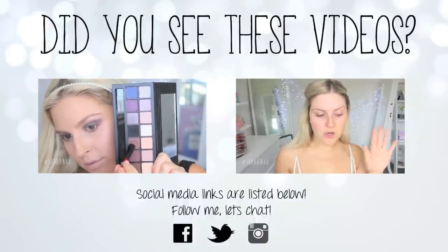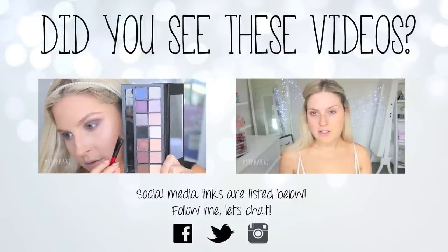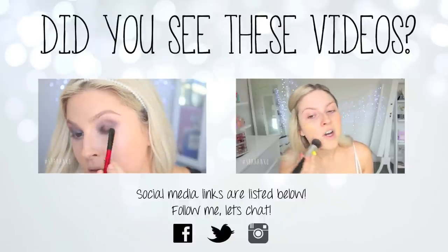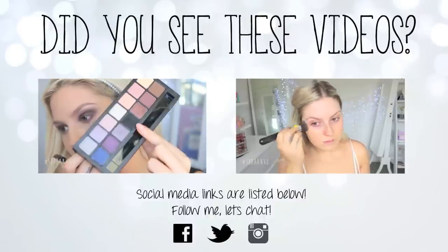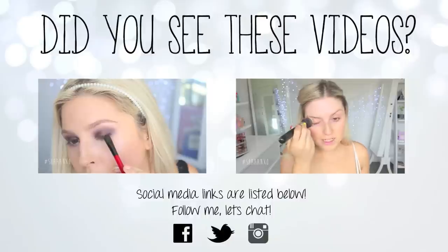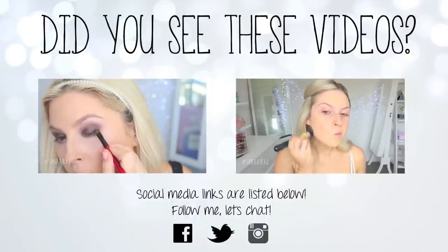You just put on whatever foundation you're currently using and then it'll find you all of your matches in different brands. So if you're buying foundations online and you don't know what color you're going to be, it's just really, really helpful. Using that same side of the brush, I'm taking the black — this is wet — and applying that to the outer corner lash line. And then I'm flipping the brush over and using that angled side.